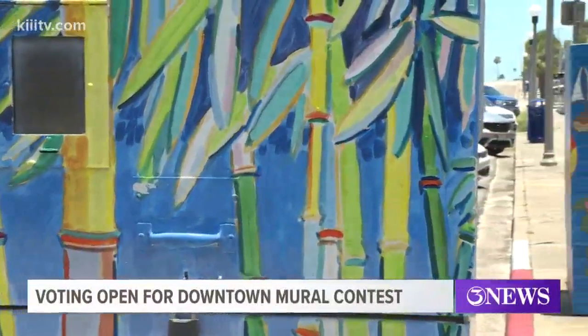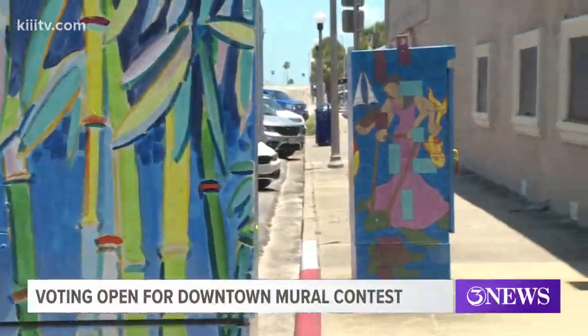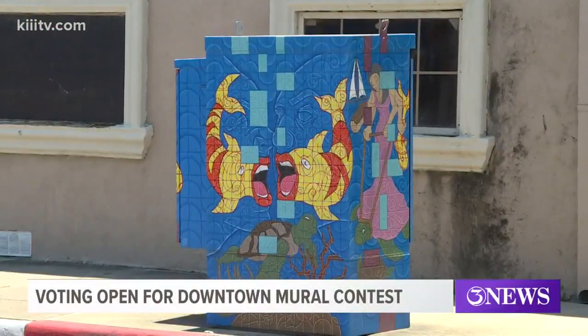You have until next Thursday at noon to make your selections. The six winners will be announced later that day.